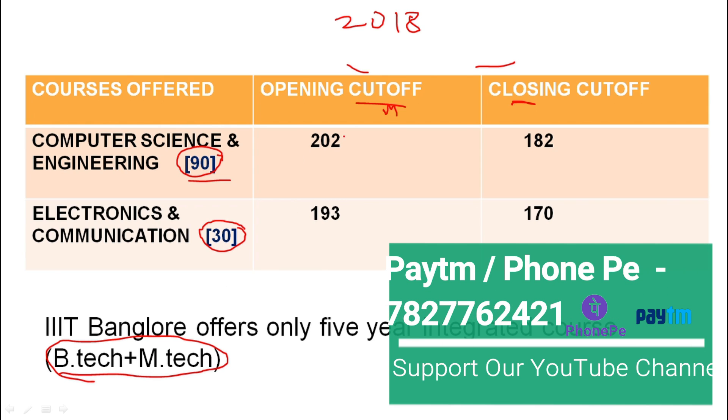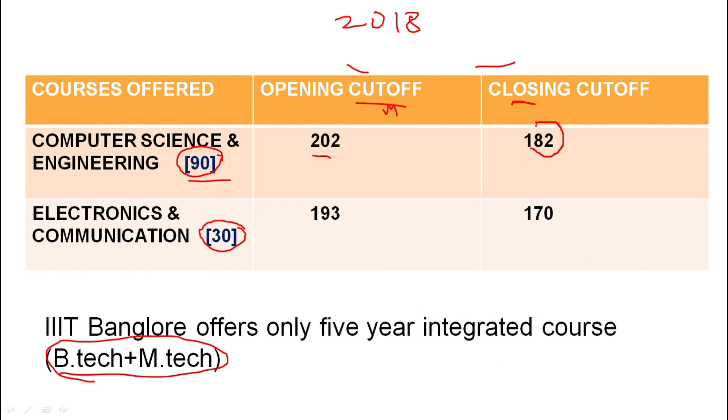For the opening cutoff in JEE marks, it opened at 202. The closing cutoff in the last round was at 182 for computer science engineering. For electronics and communication, the last cutoff was at 170 marks. When students had 170 marks, there was no further cutoff. Admissions are open to all general category students within these ranges.